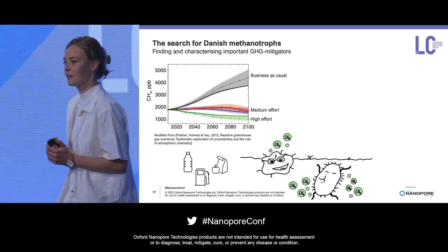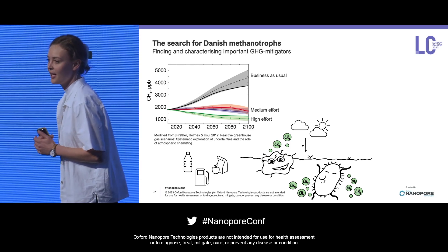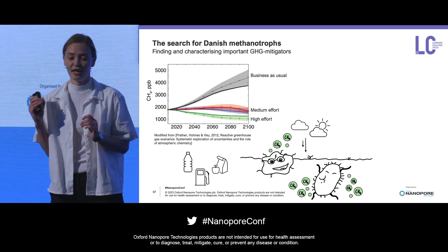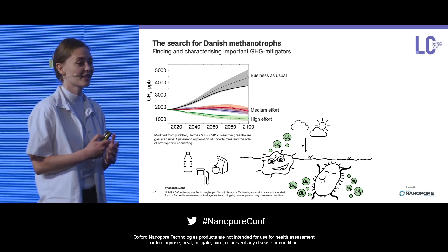Most of these methane eaters survive on an elevated concentration of methane. However, some of them can actually also oxidize atmospheric methane. But these are notoriously hard to isolate — there's only been one single instance — and so of course we need to know these organisms much better.